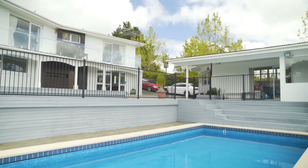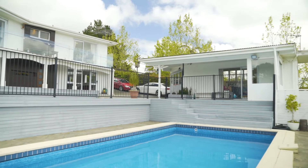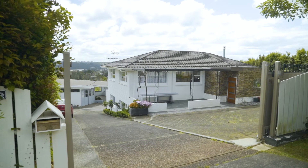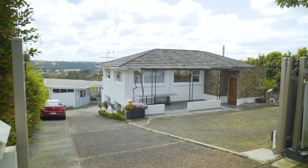The separate cabana beside the crystal pool has a workshop and rumpus room for a home office or business. All tucked away behind the auto steel gates, this is a true family hideaway.